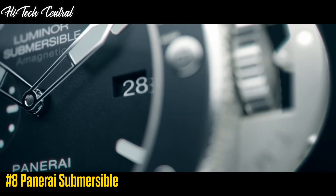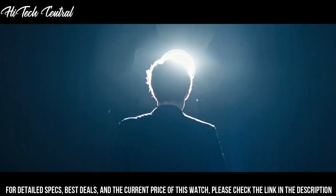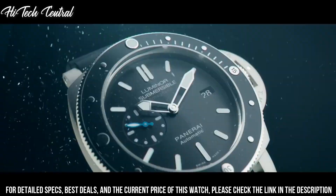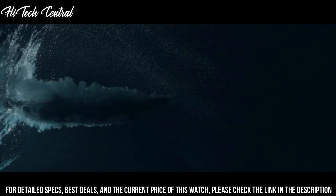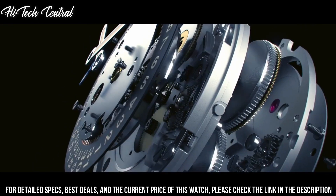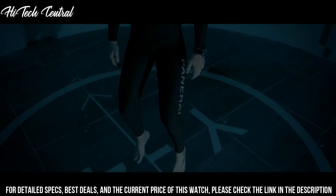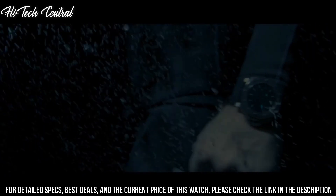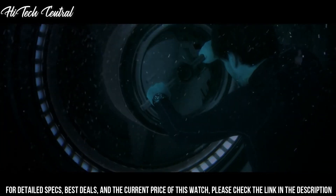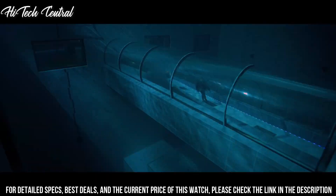Number 8: Panerai Submersible. Dial type: analog, luminescent hands and markers, date display at the 3 o'clock position, small second sub-dial at the 9 o'clock position. Panerai Caliber P.900 automatic movement based upon Panerai OP-XXX IV, containing 25 jewels, beating at 28,800 bph and has a power reserve of approximately 72 hours.